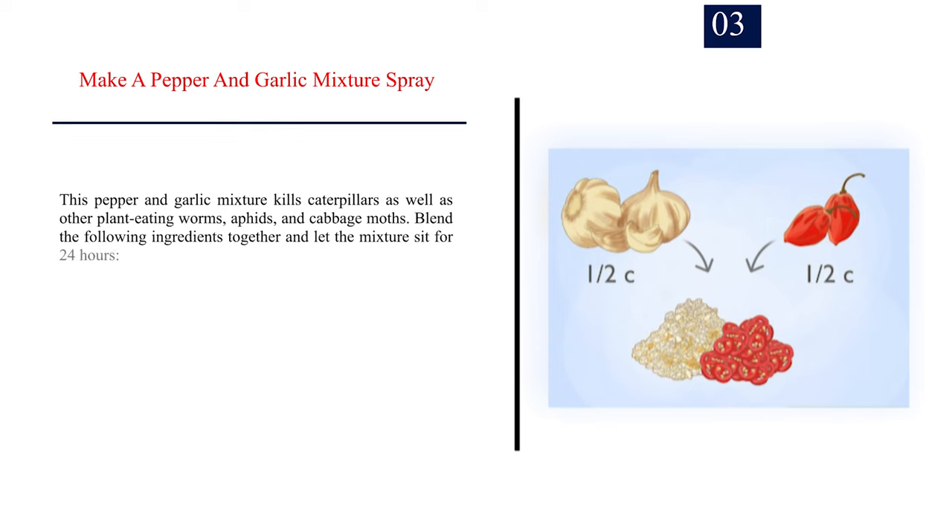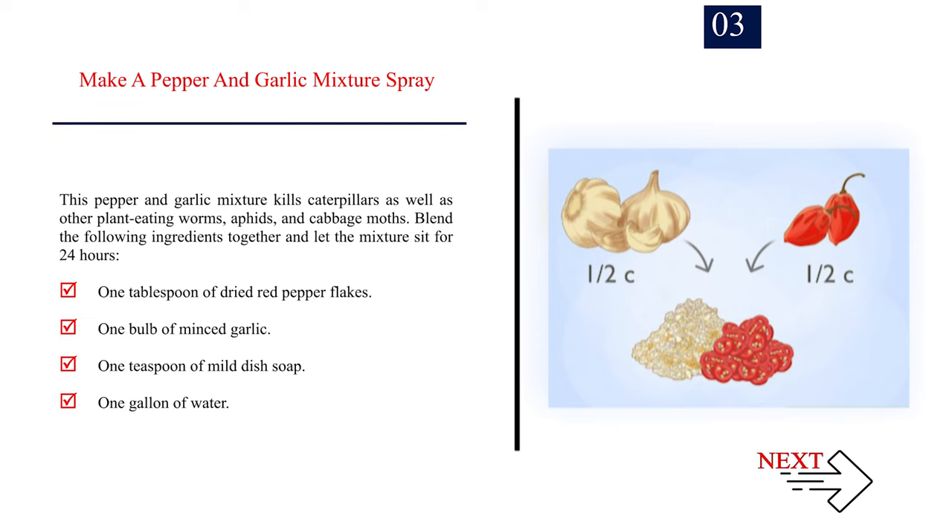Number 3: Make a pepper and garlic mixture spray. This pepper and garlic mixture kills caterpillars as well as other plant-eating worms, aphids, and cabbage moths. Blend the following ingredients together and let the mixture sit for 24 hours: 1 tablespoon of dried red pepper flakes, 1 bulb of minced garlic, 1 teaspoon of mild dish soap, and 1 gallon of water.